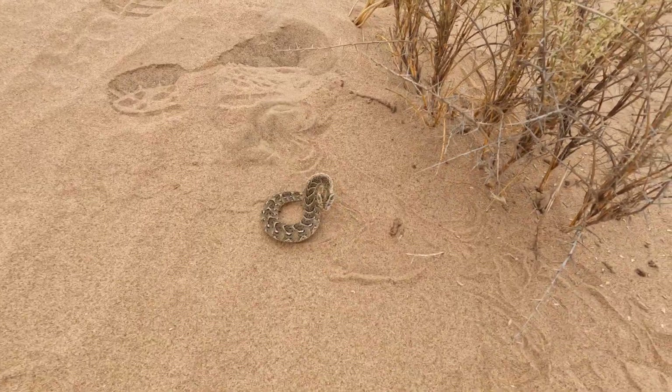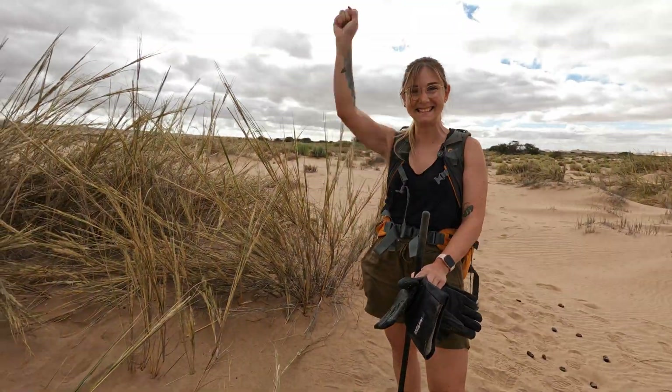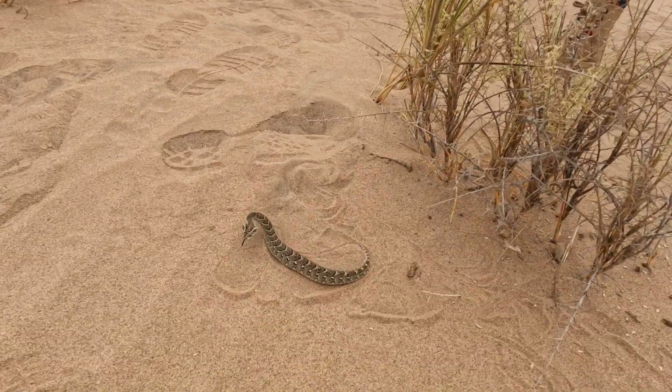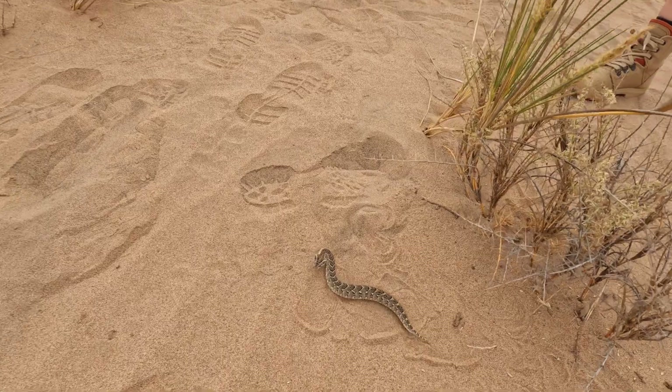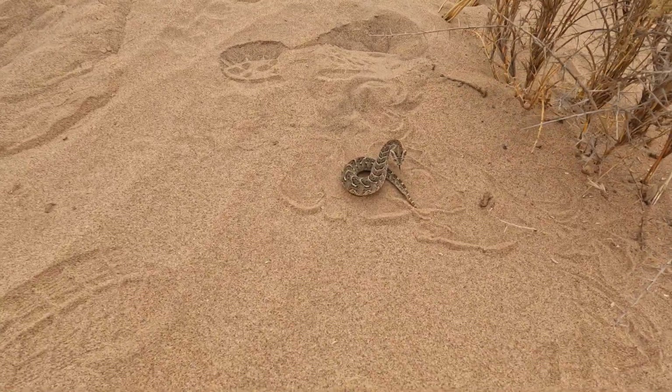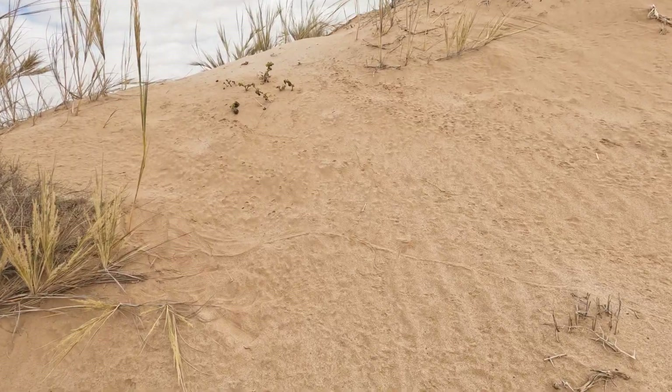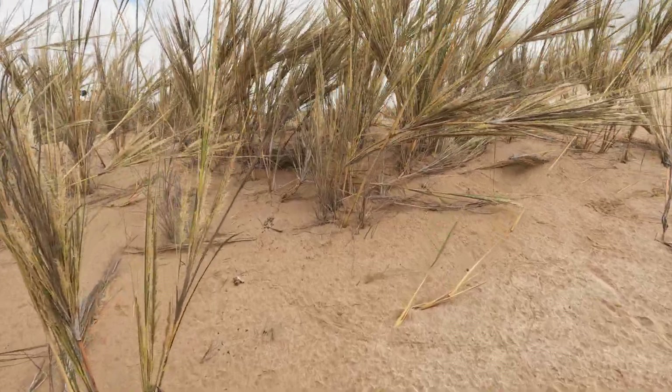Look at this little dude — whoa! Laura just found this guy by tracking it all the way to this bush. Look at it — cute little feisty one. Really cool. So while we just found a little baby, the other guys found a bigger one. That's a pretty decent track — wow, that's a yellow beast. That's gorgeous.